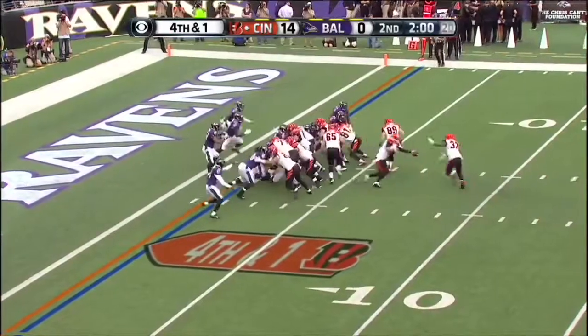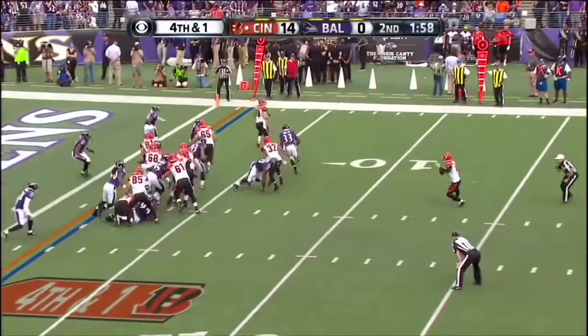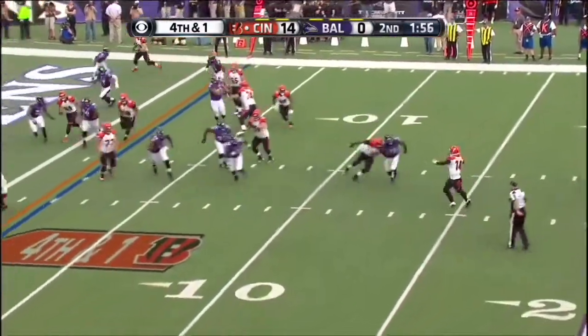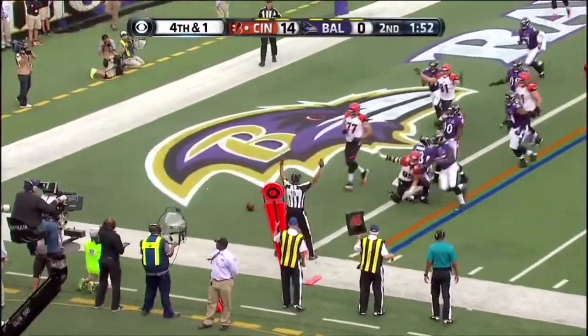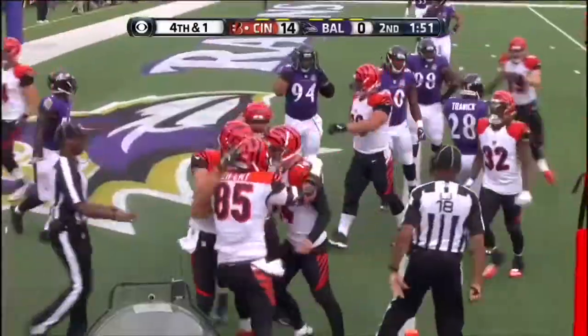Jake Fisher is reported as eligible. Dalton to throw, has time, nobody to throw to now. Eifert makes the catch. But he was in first. Touchdown, Cincinnati.